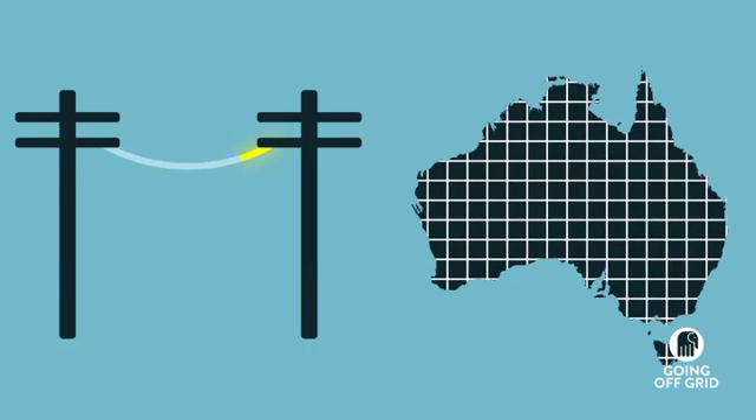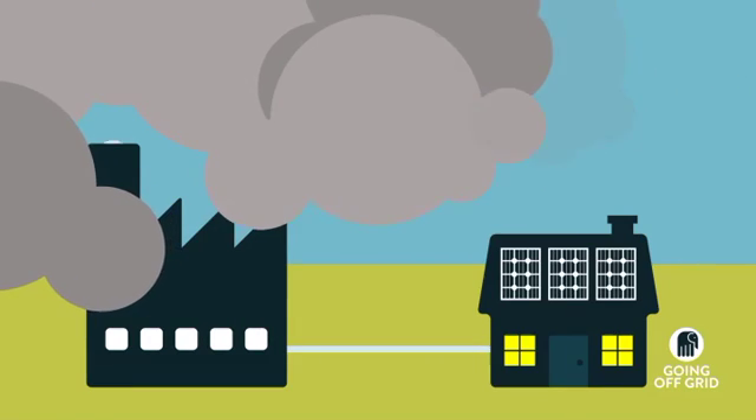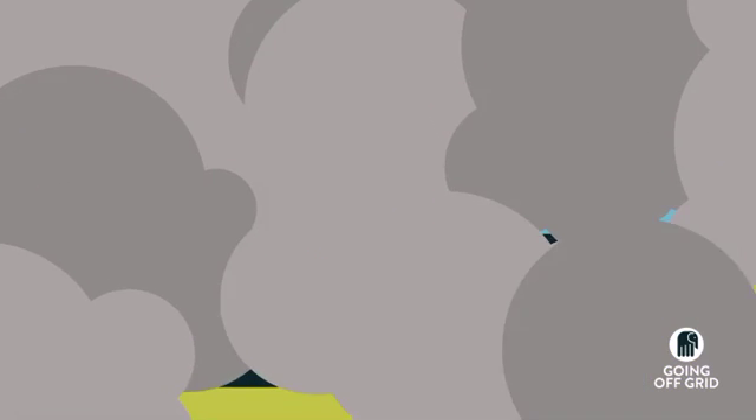Basically, this is the poles and wires that bring power to your home. But there are two problems with being connected to the grid. More than 90% of your power is generated by burning fossil fuels, which is bad for the environment.